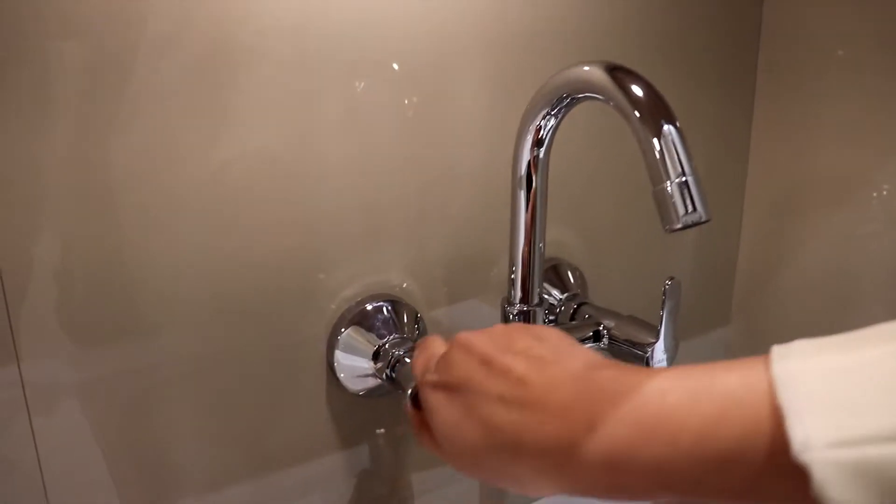Now let us move to the kitchen, which is just opposite to the drawing room.